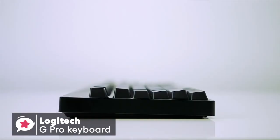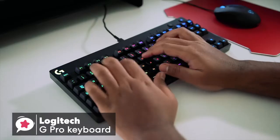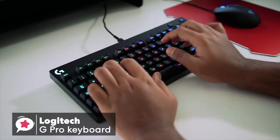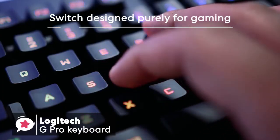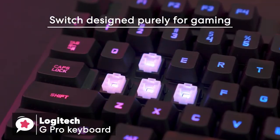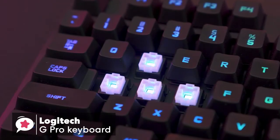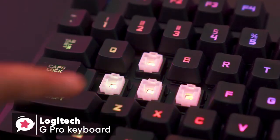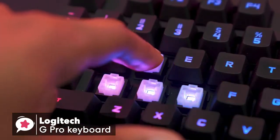The keyboard didn't flex or creak when twisted. The G Pro has adjustable feet that give you three set angles at 0, 4, and 8 degrees. I'd recommend trying the keyboard flat to start with for maximum comfort. In terms of switches, the Romer G switch is designed purely for gaming, and it does its job great. This switch is fast and light with a shorter actuation point at 1.5mm, with bottom-out force at 45g, and total travel distance at 3.2mm.